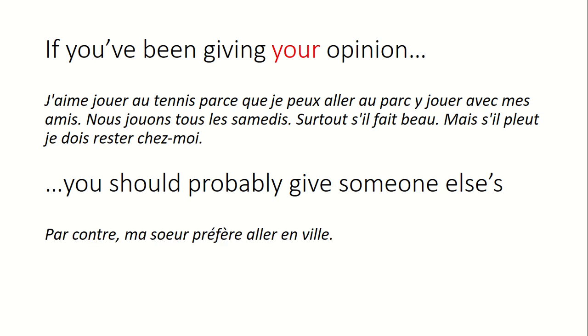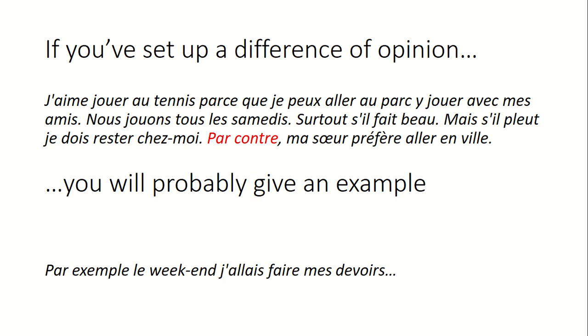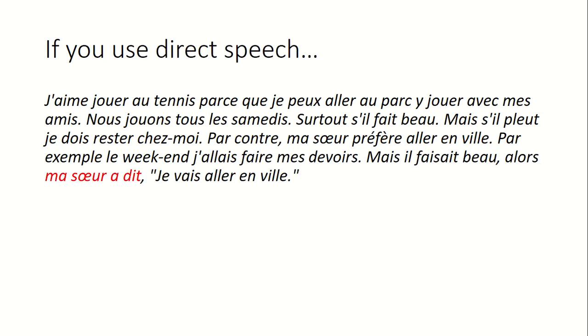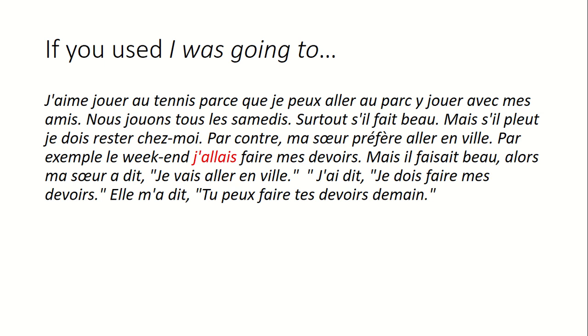If you've been giving your opinion, you should probably give someone else's opinion — 'on the other hand, my sister prefers to go into town.' That sets up a difference of opinion which will be exploited. You'll probably give an example: 'for example, last weekend I was going to do my homework' — and if you said what you were going to do, you'll probably say why you changed your mind: 'but it was nice weather.' So my sister said 'I'm going into town.'